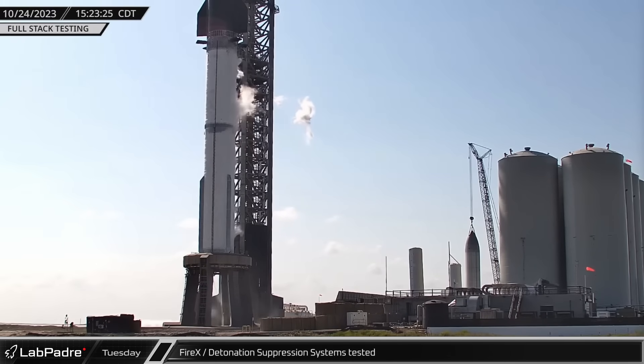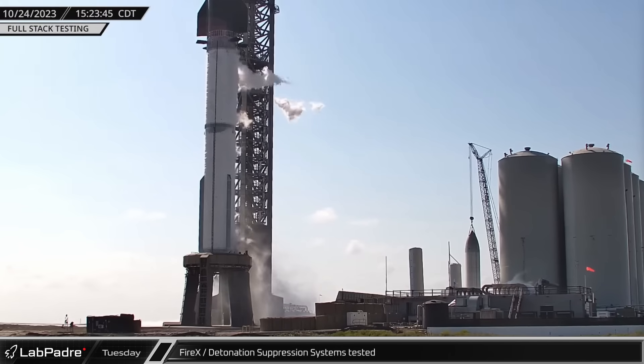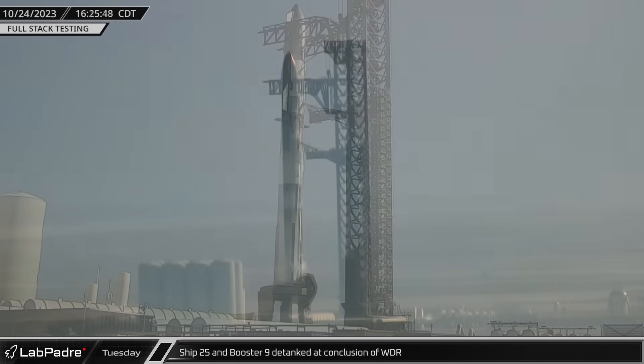Once both vehicles were fully loaded, SpaceX tested the detonation suppression system. This system was added to the launch mount following the unexpected fireball during one of Booster 7's spin prime tests. Then, following a seemingly successful round of full-stack testing, both vehicles were detanked.